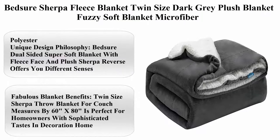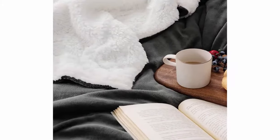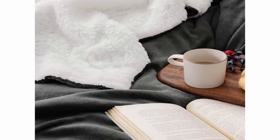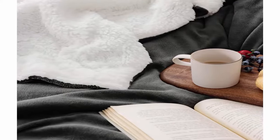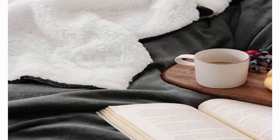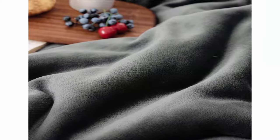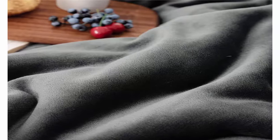Top 2: Bedger Sherpa Fleece Blanket Twin Size Dark Grey, Plush Blanket, Fuzzy Soft Blanket, Microfiber Polyester. Unique design philosophy: Bedger dual-sided super soft blanket with fleece face and ply Sherpa reverse offers you different senses of softness to improve your sleep, with one side smooth and fluffy to the other. Brings you ultimate softness and warmth with 220 GSM fleece top and 280 GSM Sherpa reverse.